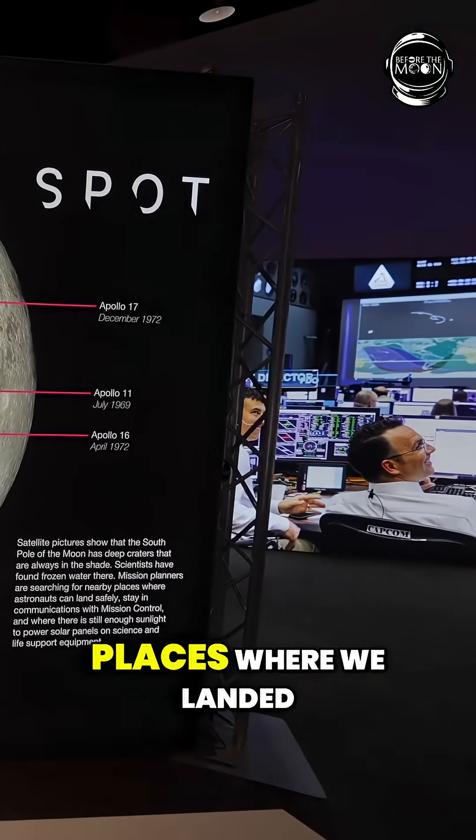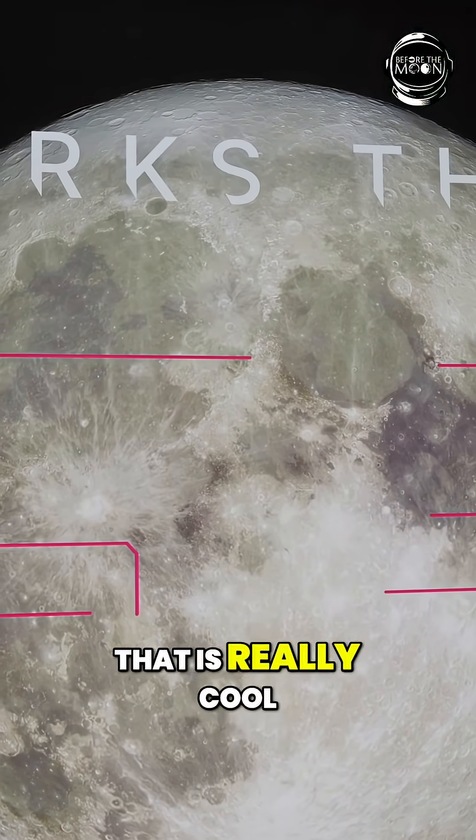These are the different places where we landed on the moon. That is really cool to see.